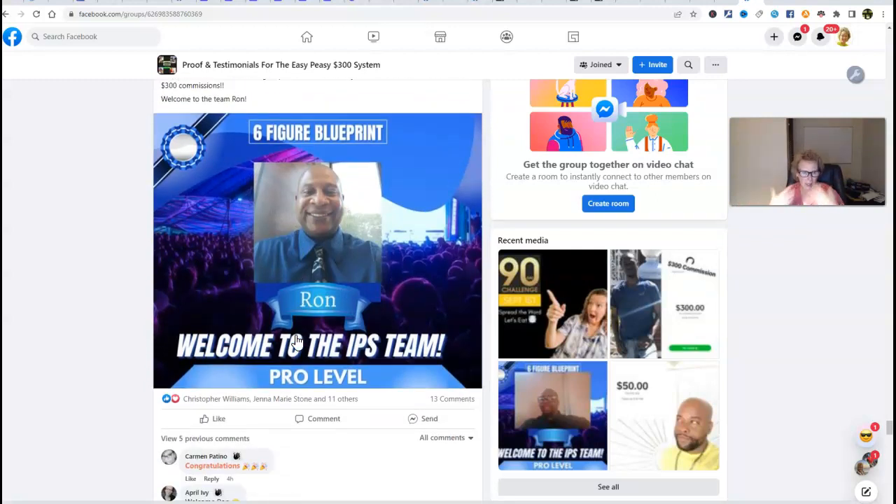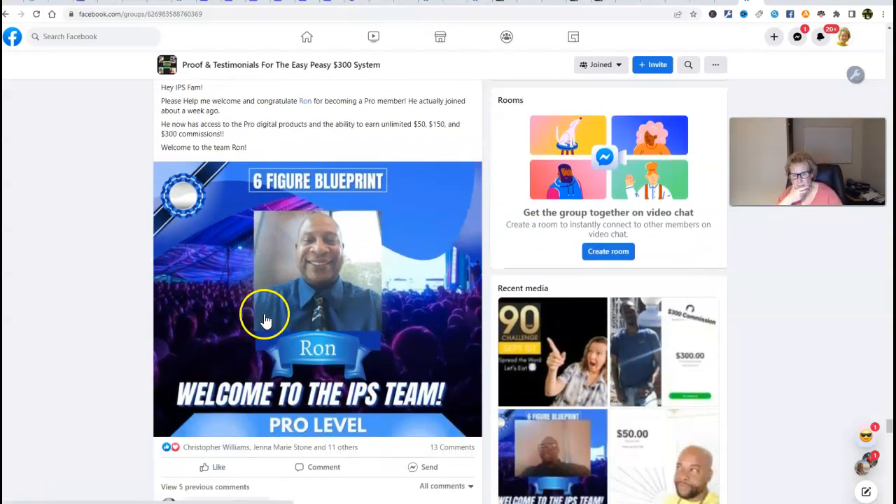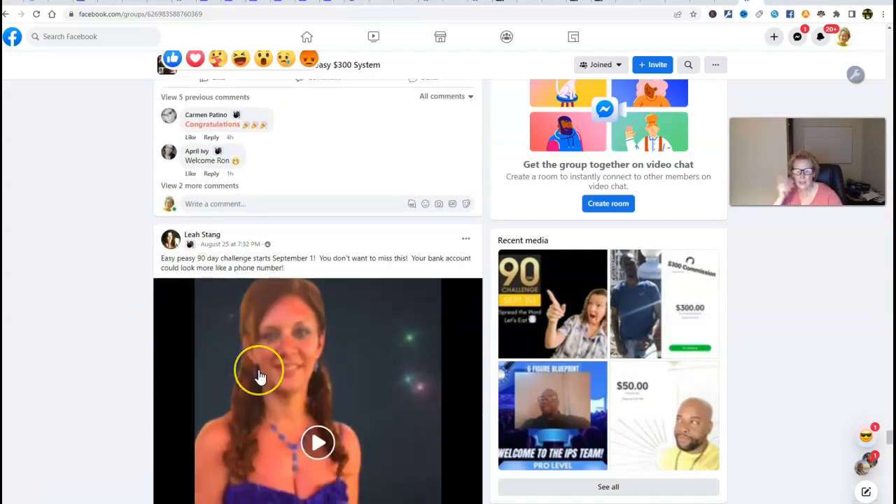I truly hope I have inspired you to aspire for greater things. Remember, nothing happens unless you take action. I welcome you to give very serious consideration to this. We have another new team member — C-Paul is welcoming another new member, Ron, here into the pro level package. It's just absolutely phenomenal. Another new member by James at the pro level.